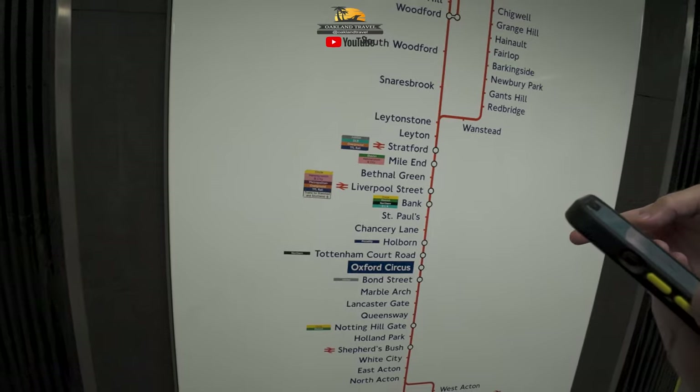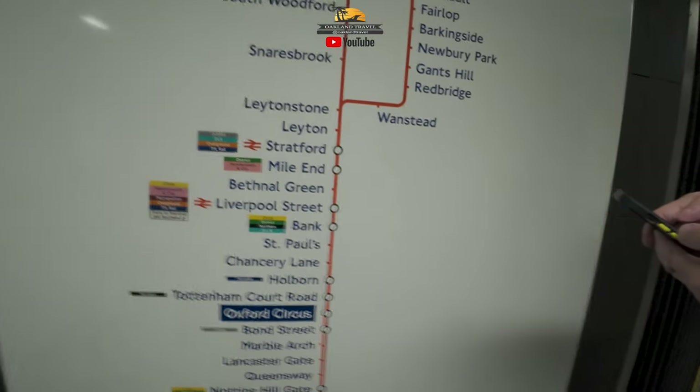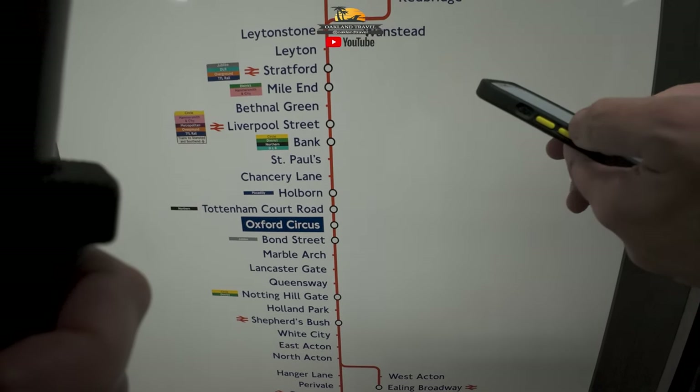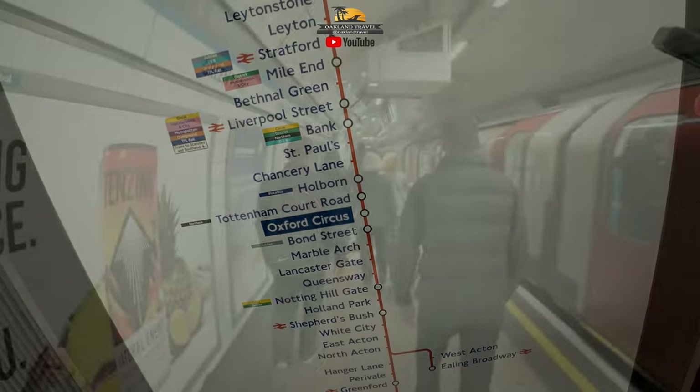Oxford Circus — we need to get to Green Park, so we're trying to figure out which way to go. It's just kind of a mess trying to navigate the entire tube system.